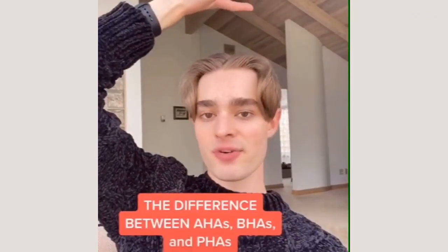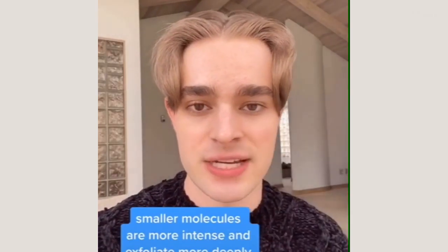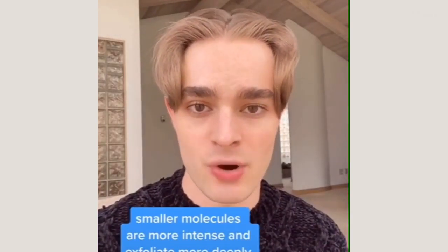Curious about chemical exfoliation? I'm going to break it down for you in one take. Chemical exfoliants can generally be divided into three key categories: BHAs, AHAs, and PHAs. One of the key differences between these different types of exfoliating acids is their molecular size — BHAs having the smallest molecular size and PHAs having the largest.